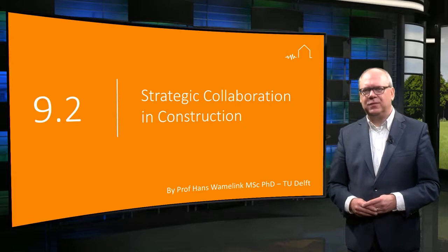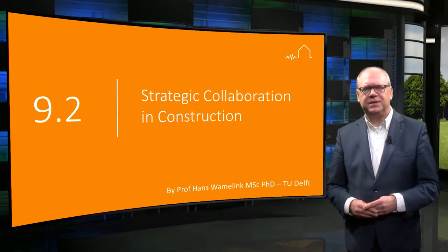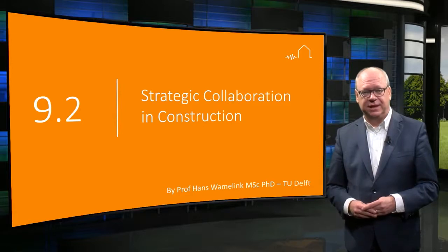Welcome. In this lecture you will learn about the necessary components of an industrialized approach to the refurbishment of houses in the Groningen area.